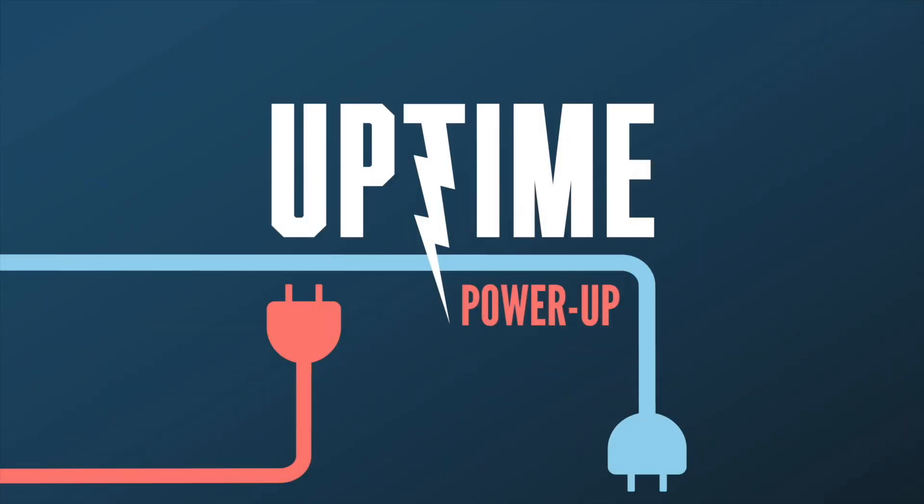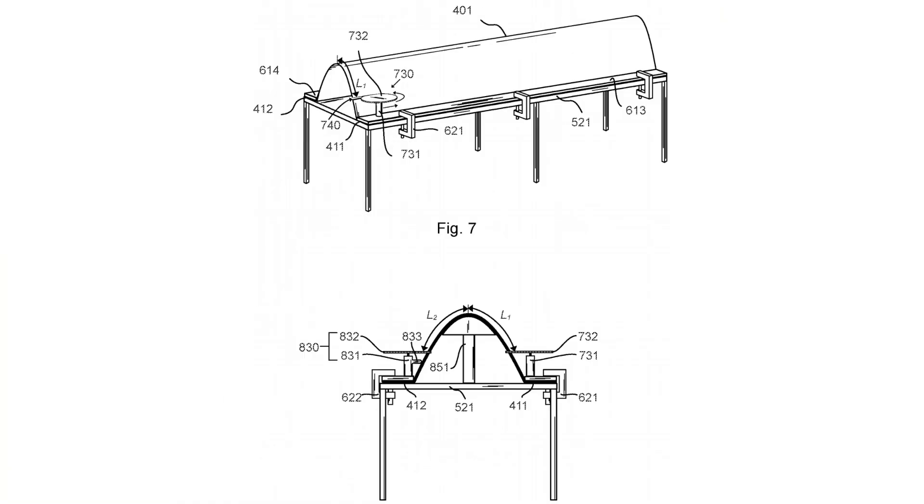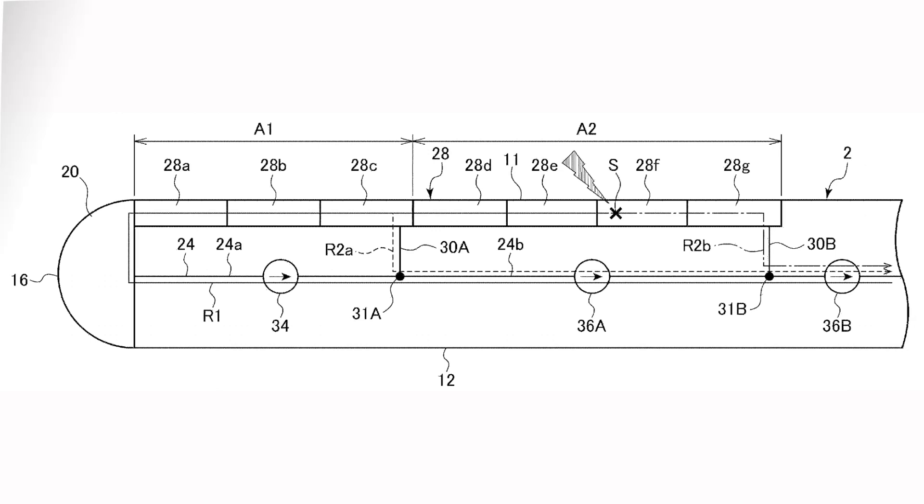This is Power Up, where groundbreaking wind energy ideas become your clean energy future. Here's your hosts, Alan Hall and Phil Totaro. Our first idea of the week is from our friends at Vestas, and it's an anti-oscillation tool for wind turbine blades.